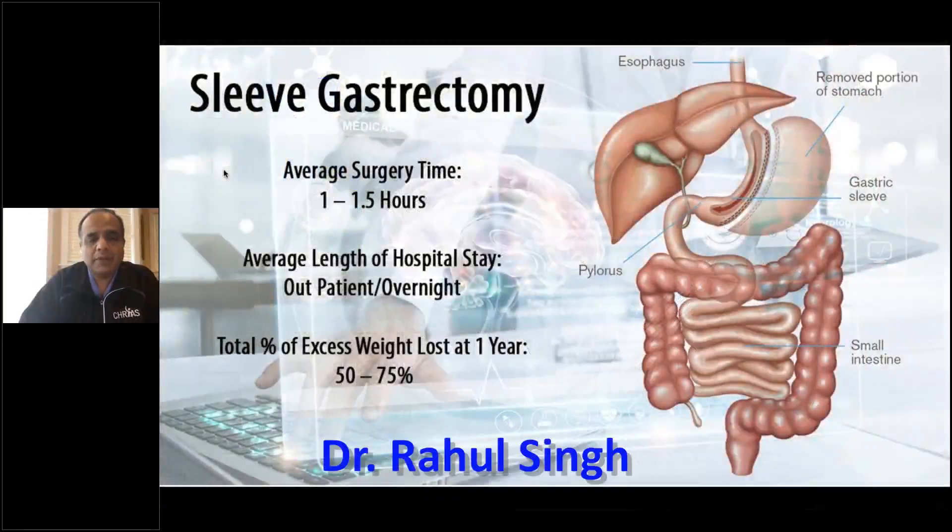Sleeve gastrectomy. This is the most commonly performed surgery throughout the United States at this point.